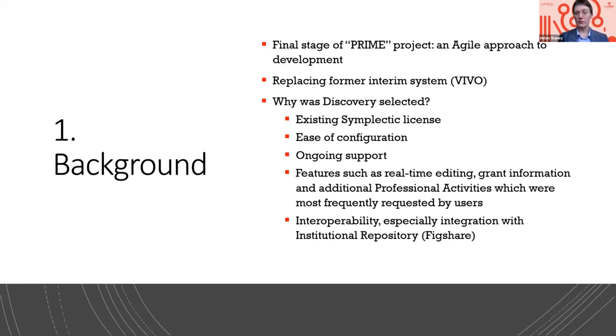It was easy to configure. A lot of the features we needed came with it straight out of the box. Ongoing support was available, which we didn't have with Vivo. And it responded to a lot of the features we were getting requests for most frequently from users. Real-time editing of profiles was a big one — previously it took a couple of days for a change to show up in Vivo, and now it could show up in a couple of minutes. Additional professional activities were available; it's a lot more flexible. The most important feature was interoperability — not only with Prime and existing Symplectic products and Elements, but also with our institutional repository. We've just started using Figshare as our IR, so the fact that it had that flow-through straight from profiles to the repository was really, really valuable for us.